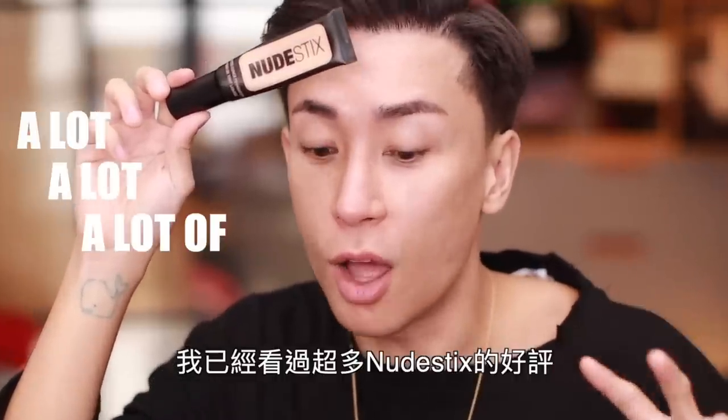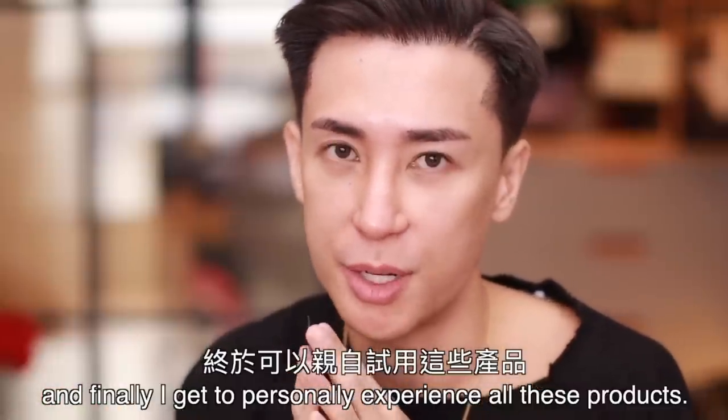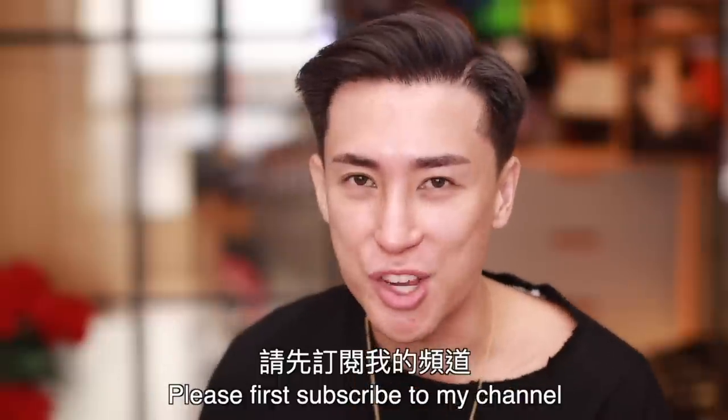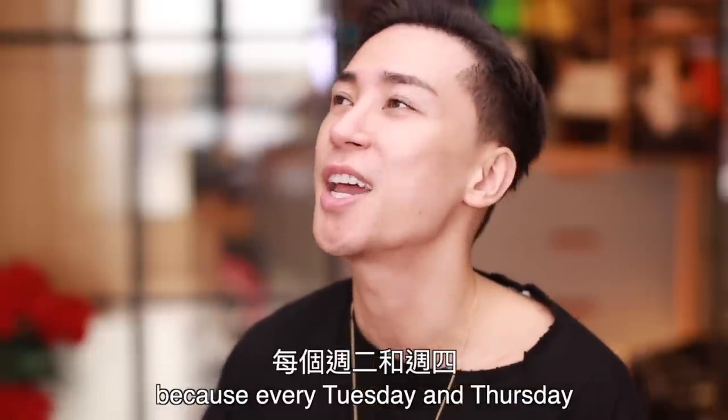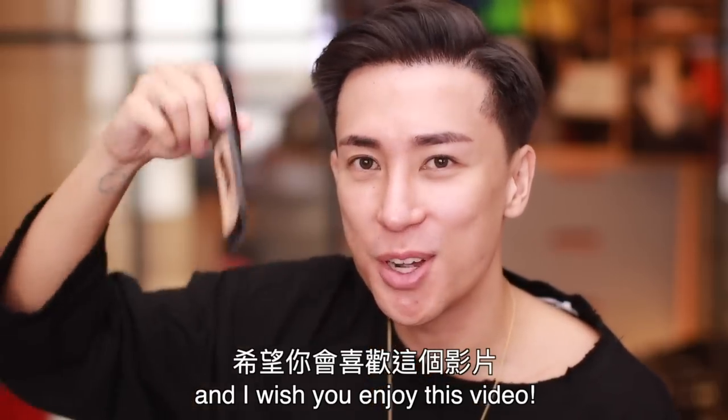I've heard a lot of good things about Nudestix, and finally I get to personally experience all of these products. If you're interested to hear this review, please first subscribe to my channel, because every Tuesday and Thursday I'll be uploading new videos. I hope you enjoy this video — let's go!